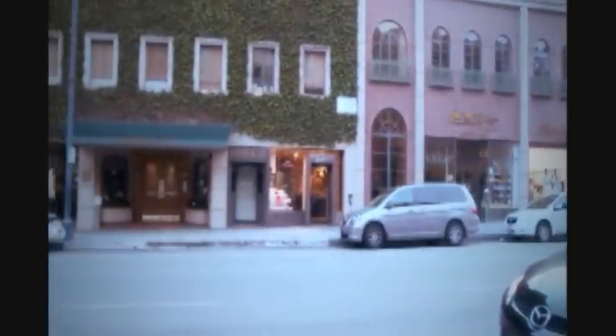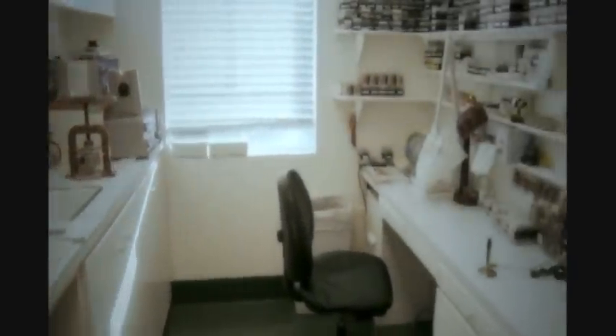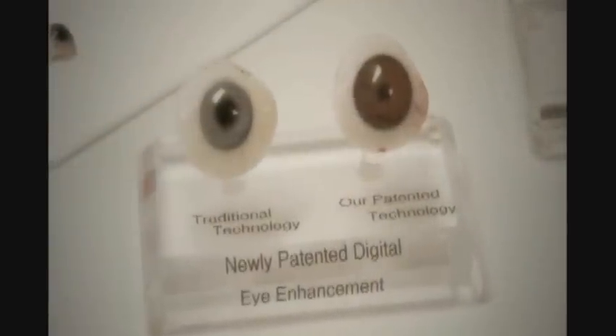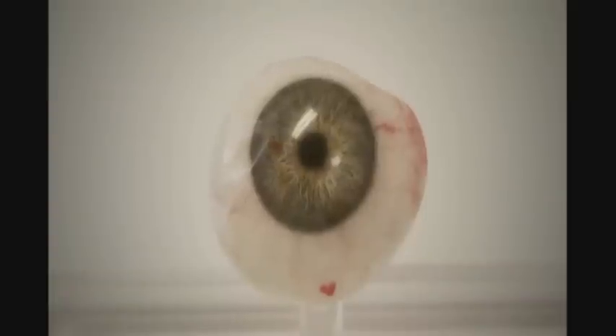Our head office remains in Beverly Hills, where my father first started the practice. We are presently blessed to be operating out of two offices, each with its own on-site FDA-approved laboratory. All of our eyes are individually and uniquely created to overcome socket deformities, and each eye is custom-made and fabricated by us on our premises.